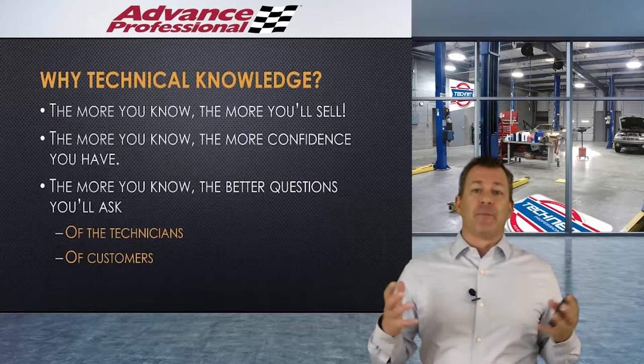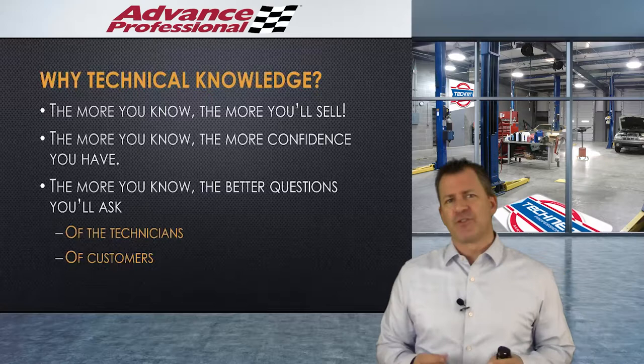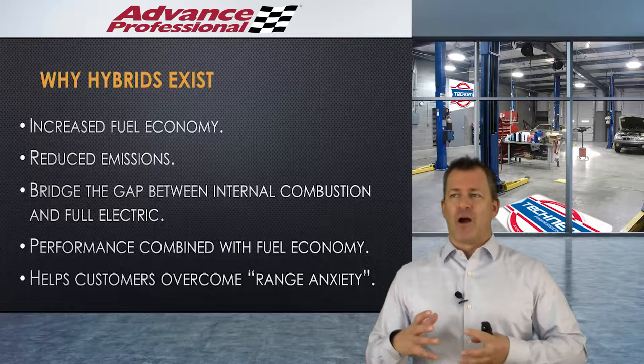Hybrids are really prominent in the marketplace now, as you probably know. The more you know about anything technical, especially hybrids, the more you're going to be able to sell. The more confidence you'll have — that confidence will come across in your sales process — and the better questions you're going to ask of the customers and of your technicians. Everything's just going to work together to get better and better at selling.